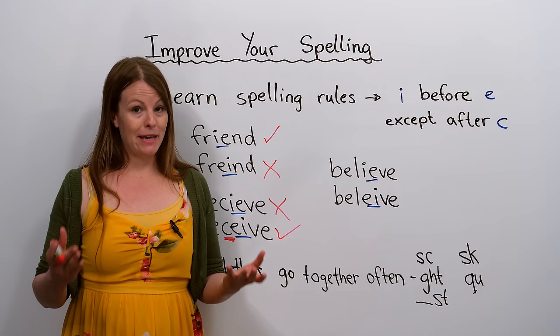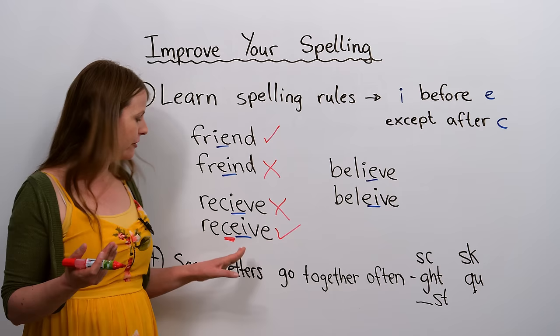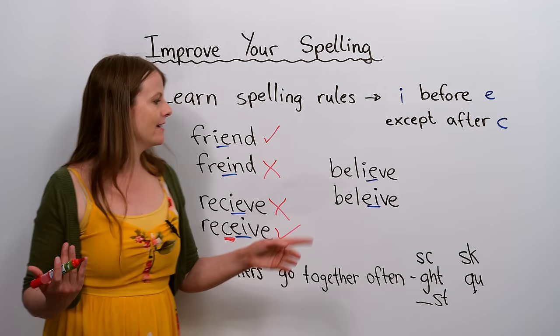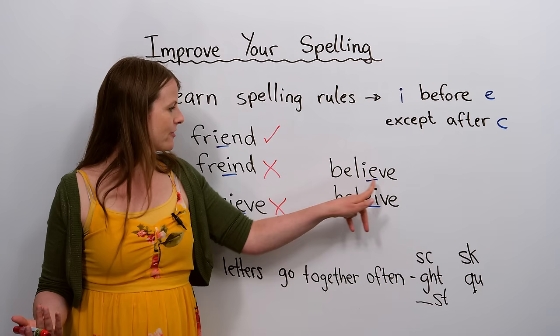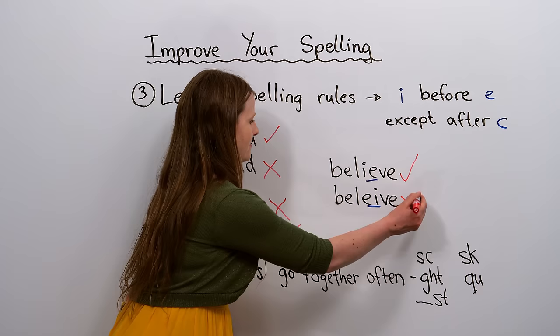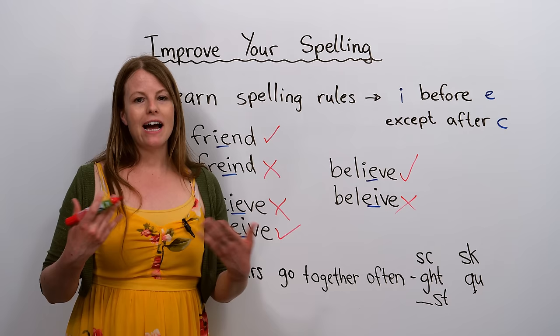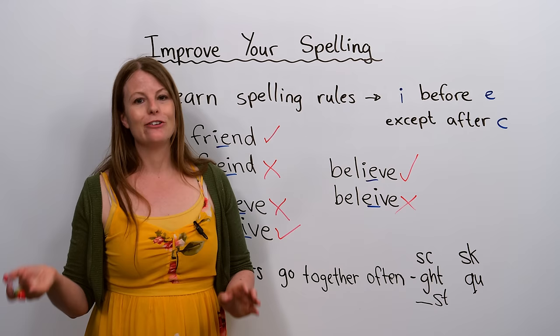Native speakers make mistakes with these words a lot — I recently saw three native speakers spell 'receive' incorrectly. The last example is 'believe': is it IE or EI? There's no C, so I comes first — B-E-L-I-E-V-E is correct. Note that there are always exceptions in English, but for the majority of cases this rule applies.